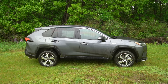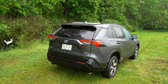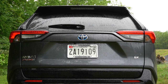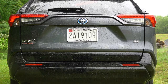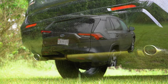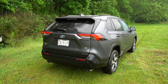Around back: there's a body-colored shark fin antenna, a rear spoiler with an integrated brake light, a rear window wiper, and LED taillights. You get Prime badging on the left and trim level badging on the right of the rear tailgate. Just below, there are dual exhaust outlets with chrome tips — which actually looks great. I was surprised they exposed them on a plug-in hybrid, but I like the look.